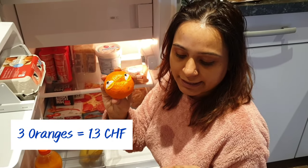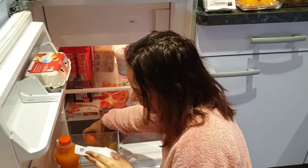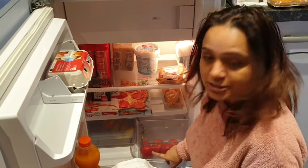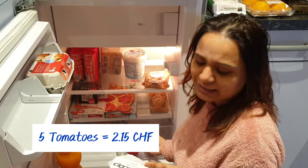Then we bought a few oranges — 3 oranges for 1.30 francs, close to half a kg. We also got 5 tomatoes for 2.15 francs, half a kg.